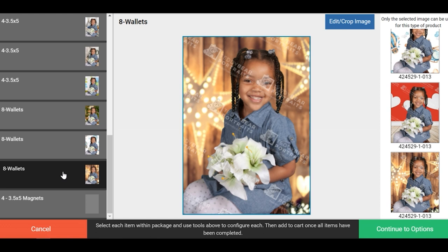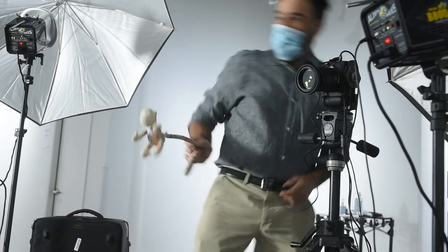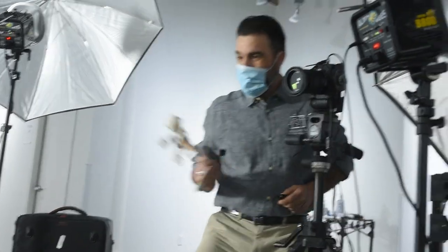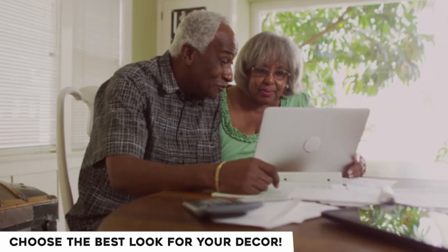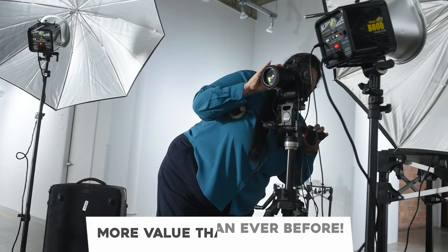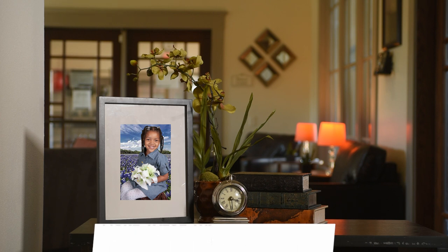With our green screen capabilities, there is also a new buying experience. Parents can not only customize the images they want to purchase, but also the backgrounds on those images. This allows parents to get the best value in their purchase and get an even better value than they ever have before. This is Teddy Bear Portraits.